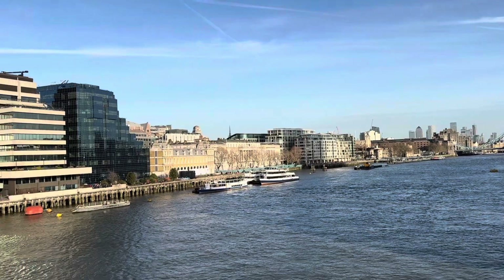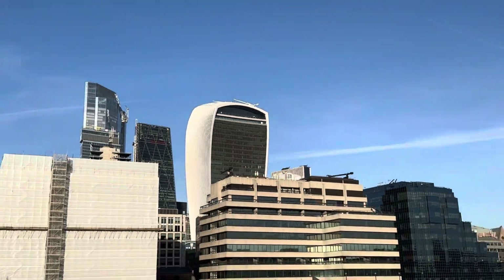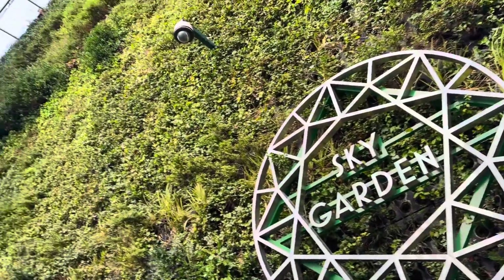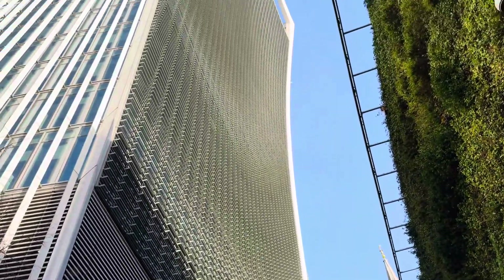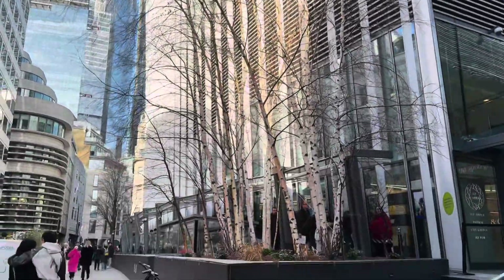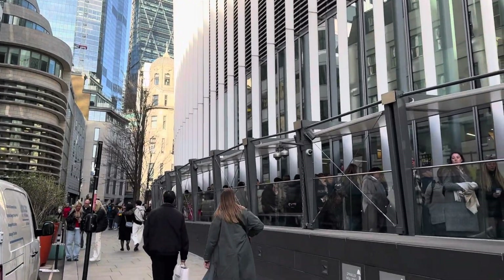The London Tower Bridge, and just by the side of it, if you can look, this is the Sky Garden — London's highest public garden. The shape of the Sky Garden is like a walkie-talkie, so it's also called the walkie-talkie building. You can see from here how tall it is — this is probably the 36th or 37th floor. Now I'll take entry into the Sky Garden.